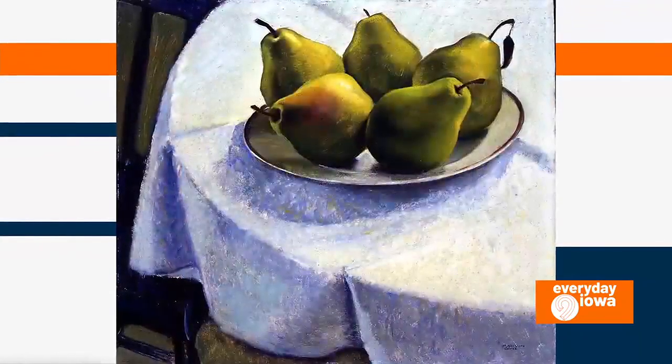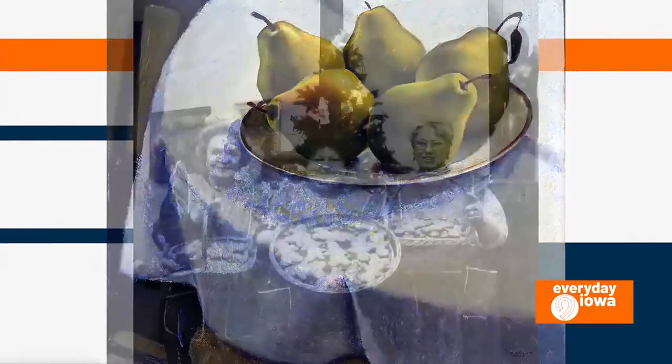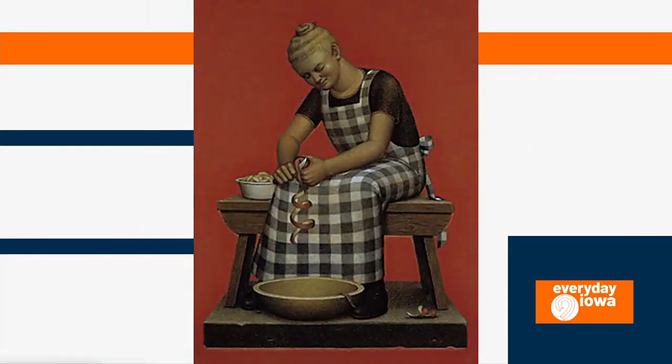I think the earliest piece we have there is a Rembrandt, actually. Wow. His piece is looking at the Pancake Woman — she's making pancakes out in the street. That's probably the earliest piece in the exhibition, but it's a big variety of time periods too.